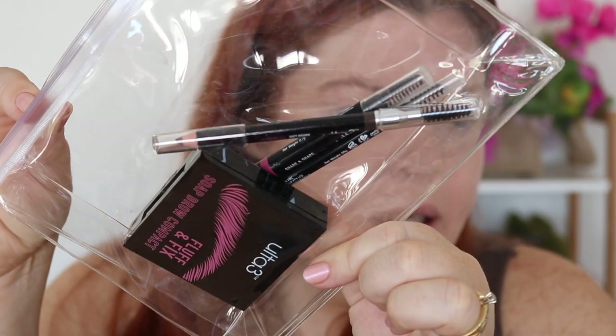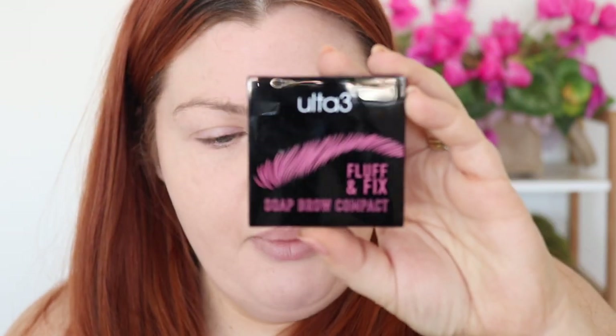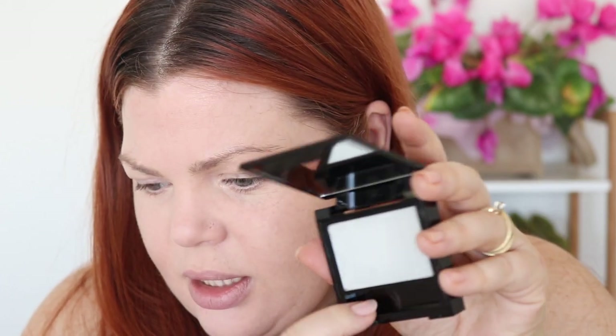I went for the brow set in Soft Brown. It comes as a kit containing the Fluff and Fix Soap Brow Compact, the Shade and Shape tip for thicker brows, the Line and Define Micro Brow Pencil which I'll use today, and the Essential Brow Pencil. I'm hoping Soft Brown is a good color for me since I've got it across multiple products in the set.